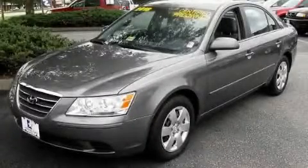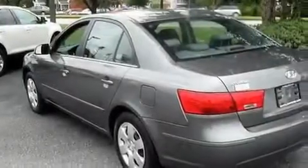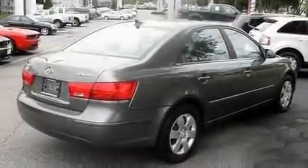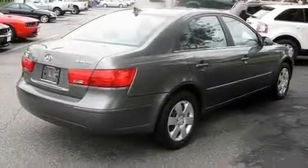This is a 2010 Hyundai Sonata. It features a 2.4 liter 4-cylinder engine and an automatic transmission. Its top features include heater vents for rear seat passengers and cruise control.